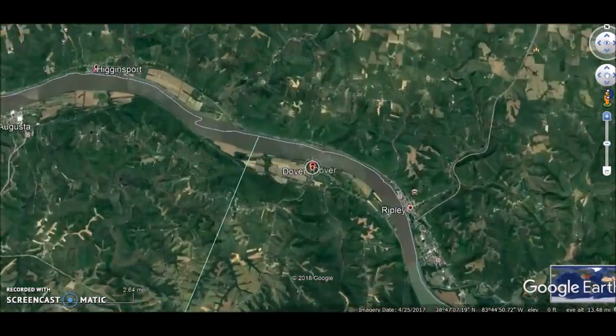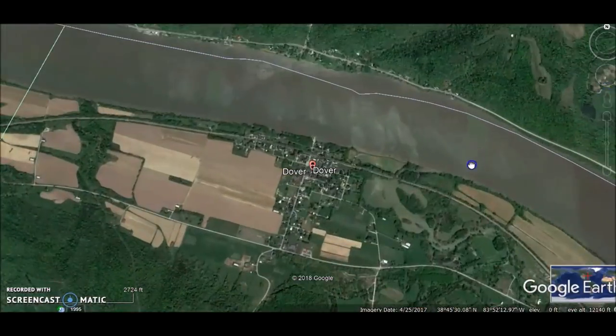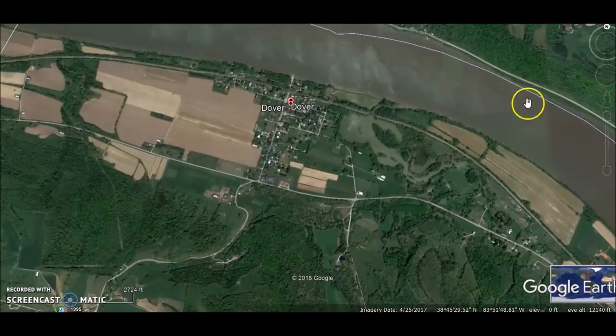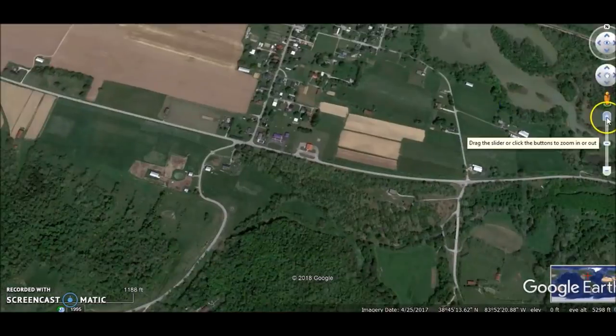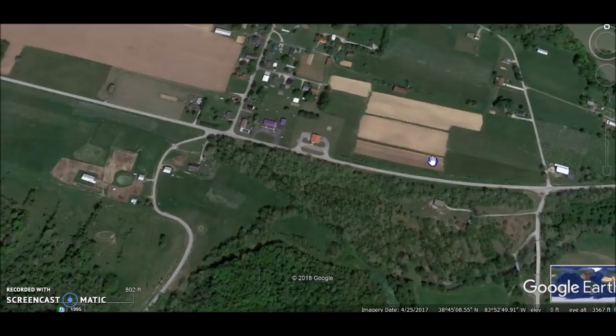This is Dover, Kentucky, a really small town here. And this is one of the more frustrating mound site videos I've done just because I can't pinpoint where this mound was. I'll tell you exactly where I think it was. This was excavated about 70 years ago, totally wiped out.